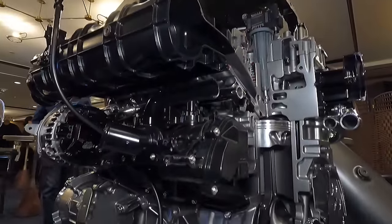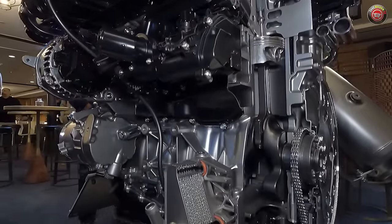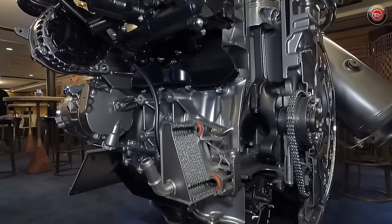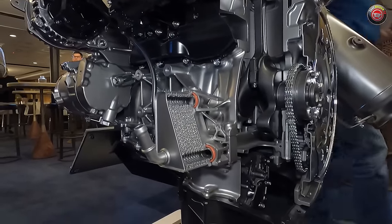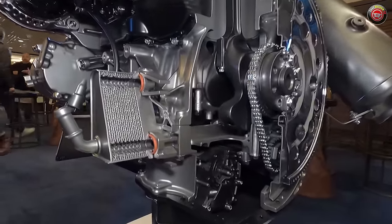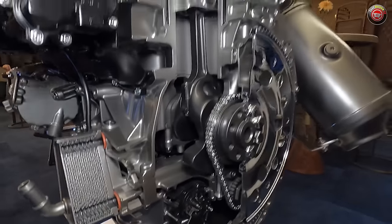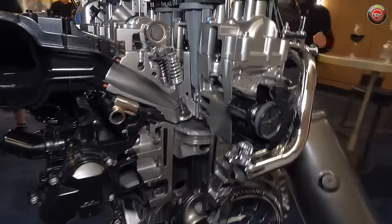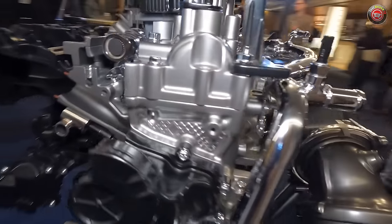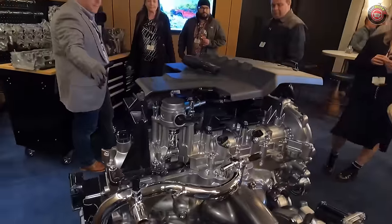The new 2023 Chevrolet Colorado and GMC Canyon come exclusively with the brand's now well-proven 2.7-liter turbocharged four-cylinder truck engine. Notably, the engine program was initially designed first for the Colorado pickup, even before its use in the Silverado and Cadillac models. It just so happened that the Colorado development hit delays and ended up not being the first vehicle to showcase the engine as originally planned.